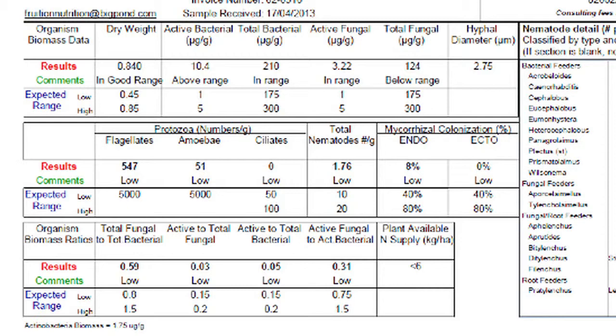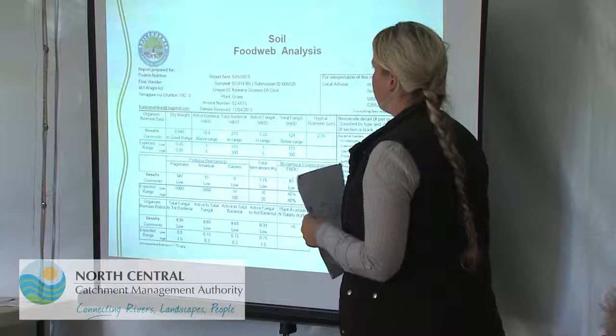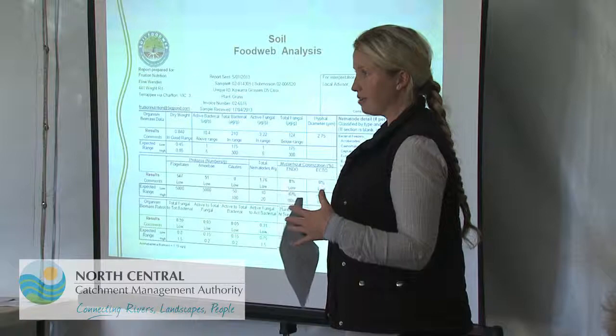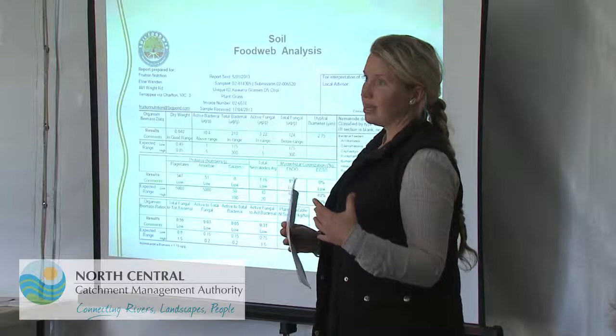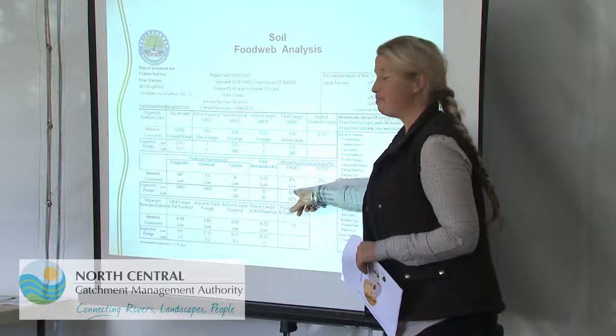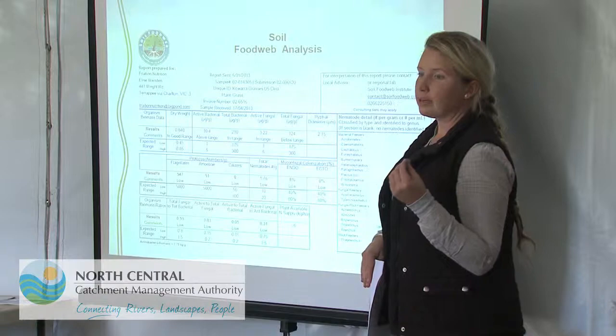As we saw from the previous nutrient slide, the control paddock has similar deficiencies: low calcium, high magnesium, high sodium, high iron. Something I was thinking about during the lunch break — when we've got nice active fungal populations and mycorrhizal fungi, they're capable of holding on to more calcium in the soil and concentrating it around the root zone. So by bringing fungal levels up, we're going to help increase calcium available to the plant. We've only got eight percent mycorrhizal colonization, and increasing that will increase calcium delivery to our plants.